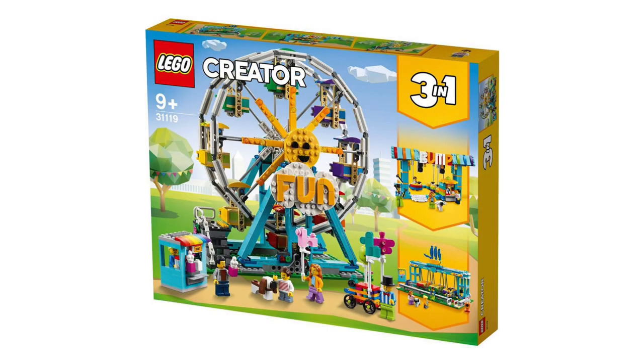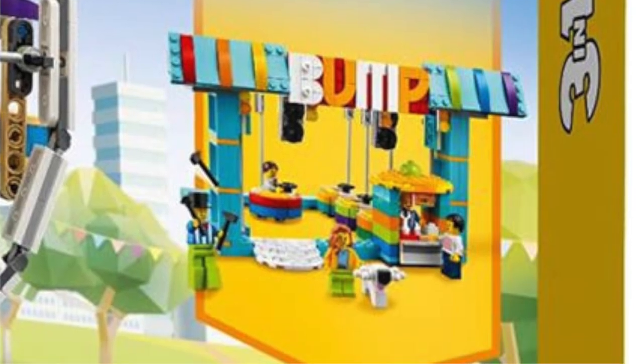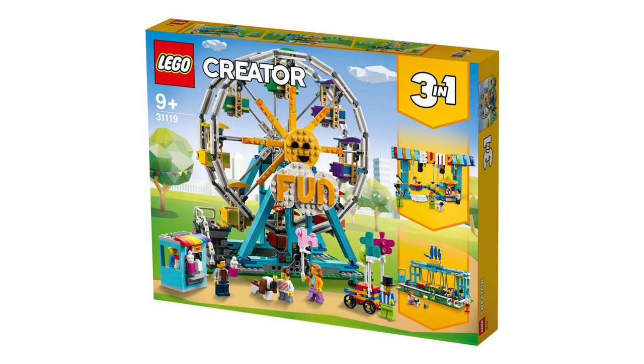The first one is set number 31119, the new LEGO 3-in-1 Ferris Wheel. As you can see from the pictures here, this is one of the latest 3-in-1 sets for the LEGO Carnival line. It is ages 9 plus and can be built into three different models — the main model is the Ferris Wheel, or it could also be turned into two bumper car rides. It's quite a bit smaller than the last LEGO Ferris Wheel we got, and there is no piece count projected yet, but it's expected to cost around 90 euros.